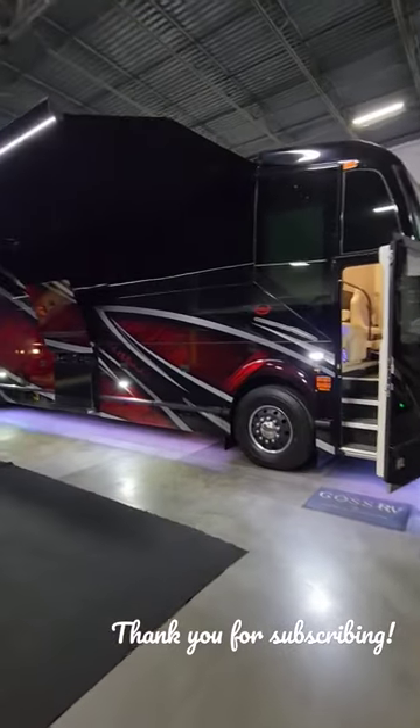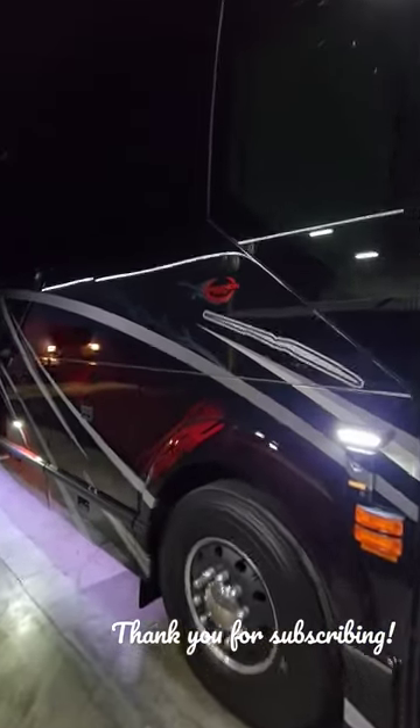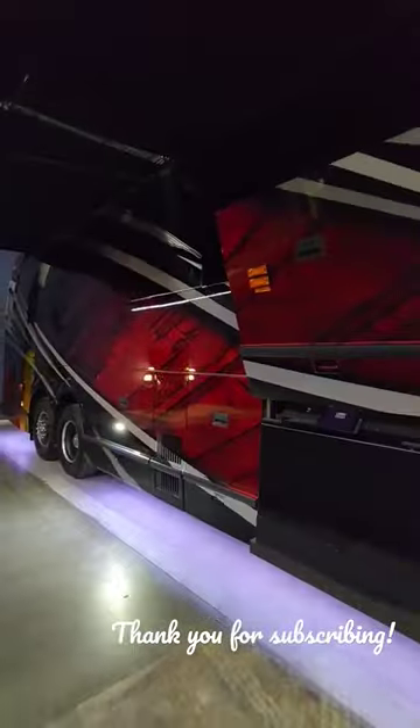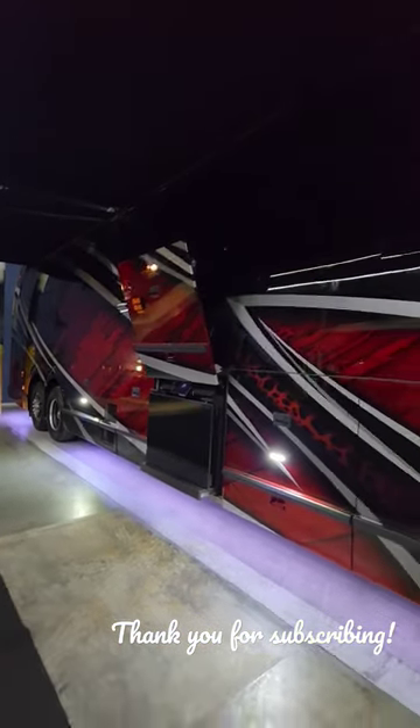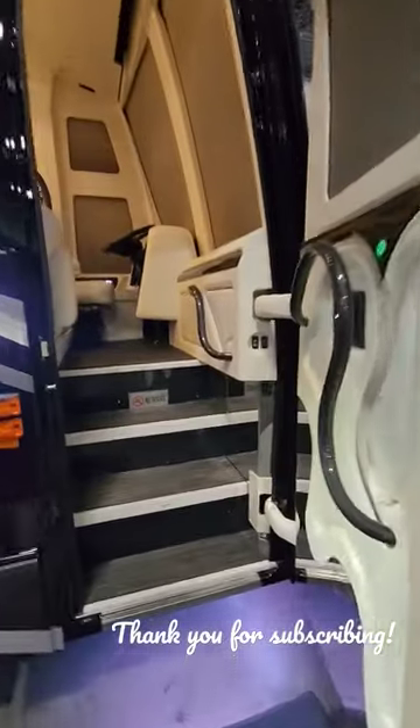Ladies and gentlemen, we just found Marathon Coach 1340. This coach is in the rental fleet here at Goss RV in Atlanta, Georgia. This is probably the coolest Marathon Coach paint job I have ever seen, but let's take a look inside of this coach.